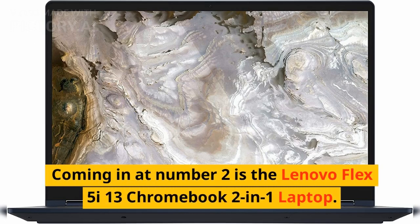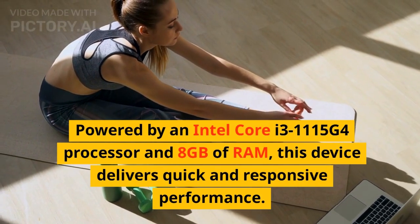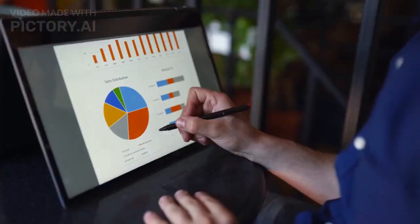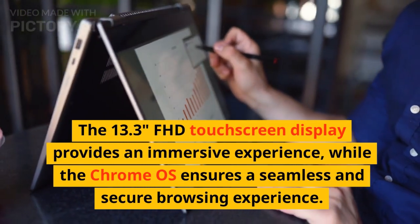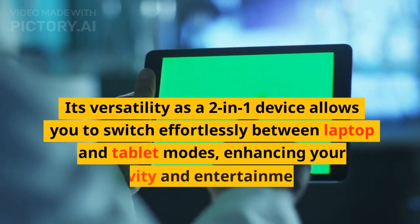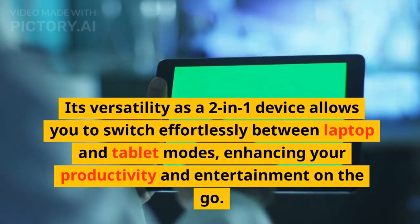Coming in at number 2 is the Lenovo Flex 5i 13 Chromebook 2-in-1 laptop. Powered by an Intel Core i3-1115G4 processor and 8GB of RAM, this device delivers quick and responsive performance. The 13.3-inch FHD touchscreen display provides an immersive experience, while the Chrome OS ensures a seamless and secure browsing experience. Its versatility as a 2-in-1 device allows you to switch effortlessly between laptop and tablet modes, enhancing your productivity and entertainment on-the-go.